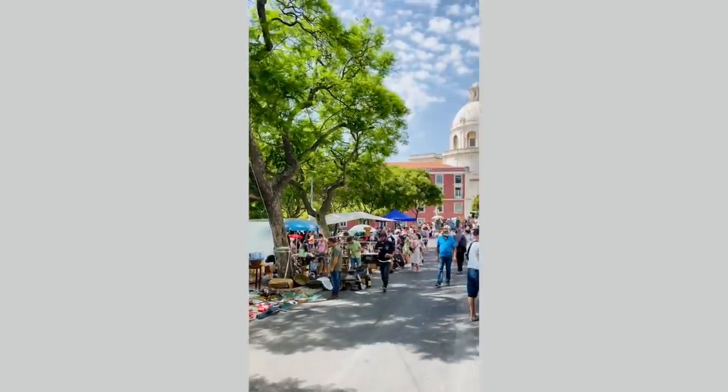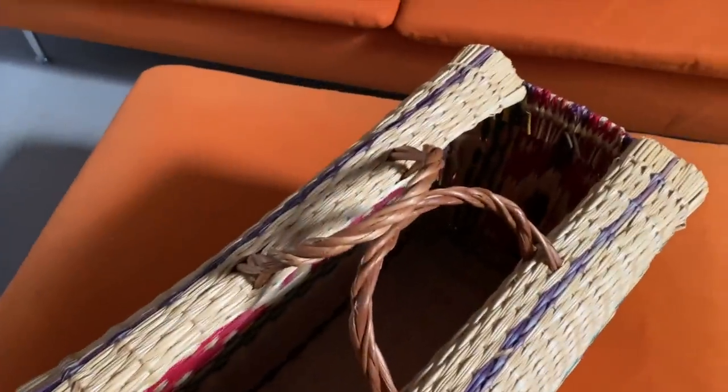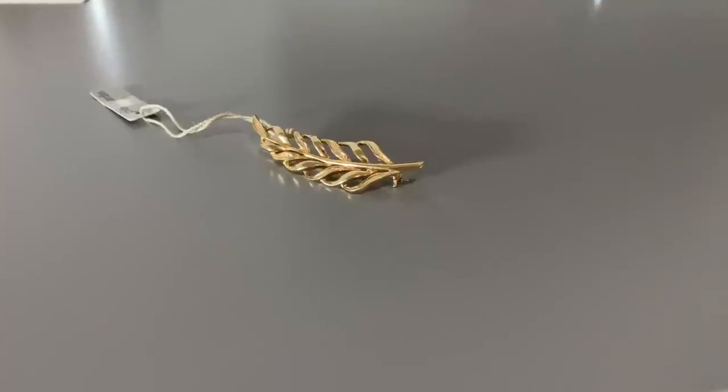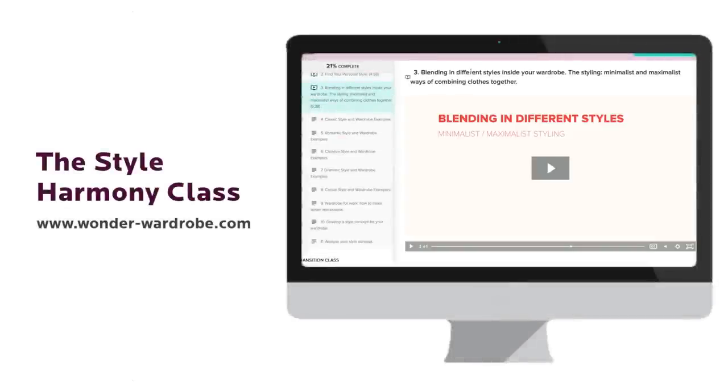I also added a few accessories. I went to a local flea market situated in the old city district called Alfama, and I found this gorgeous bag that would be great as a beach bag or even a city bag when I need to carry a lot of stuff like a camera, microphones, and a water bottle. In the same market, I also spotted this cute brush and couldn't resist buying it. If you are unsure about your personal style or how to accessorize, I would suggest taking the Style Harmony class — it will show you what your personal style is and how to bring it to life.